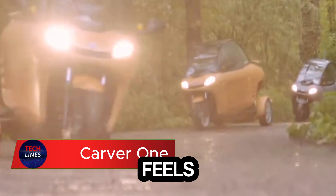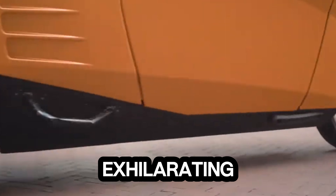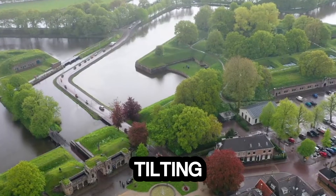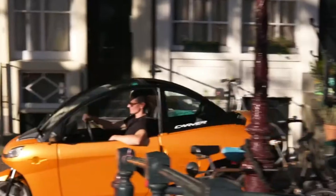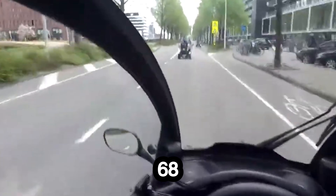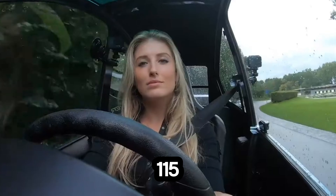Imagine a vehicle that leans like a motorcycle but feels as stable as a car. Meet the Kara One, a three-wheeled marvel that turns every drive into an exhilarating experience. Its innovative tilting cabin leans up to 45 degrees in turns, letting you carve corners with unmatched agility. Powered by a 659cc turbocharged engine delivering 68 horsepower, it rockets from 0 to 60 mph in just 8 seconds, topping out at 115 mph.